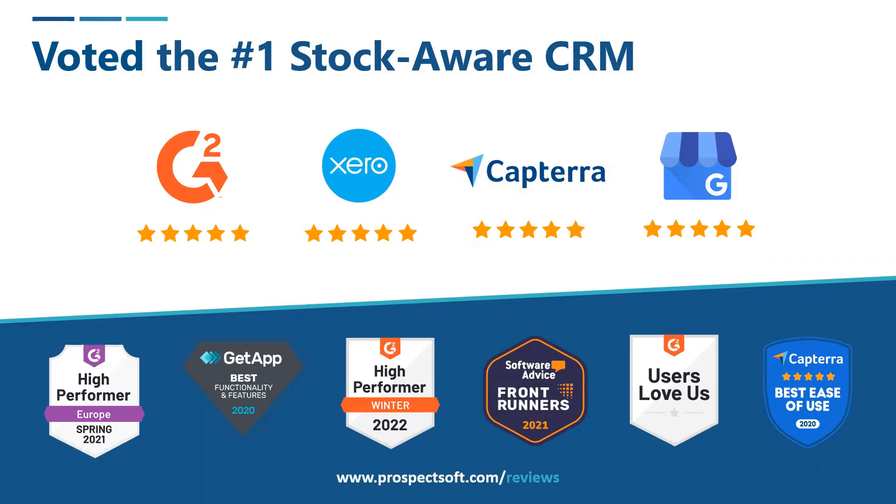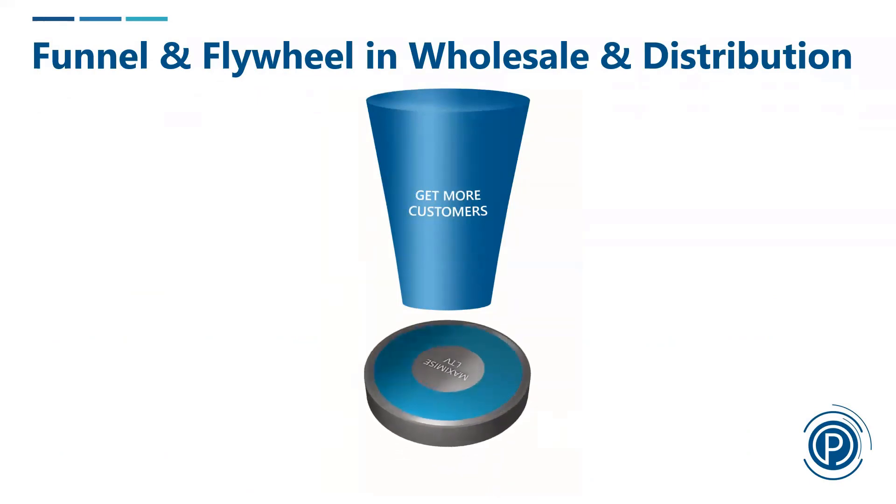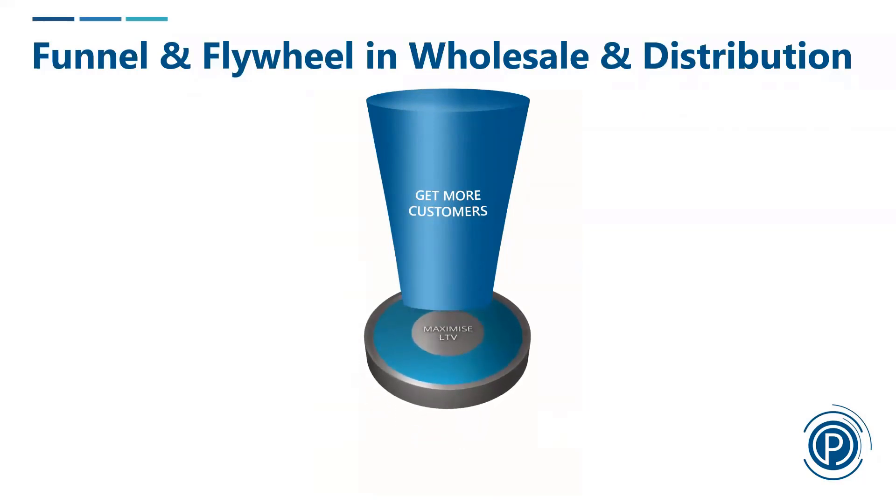So why does StockAware give me different benefits to what I could get from another CRM system? The top bit — the funnel — is something you'll have probably seen on management courses a million times, where I put more in the top and hopefully get more out of the bottom. One of the key differences in a B2B wholesale distribution and manufacturing business is the flywheel at the bottom, which is a critical part of our system — to maximize the lifetime value of each customer once I've got them, because that's really where the growth is.